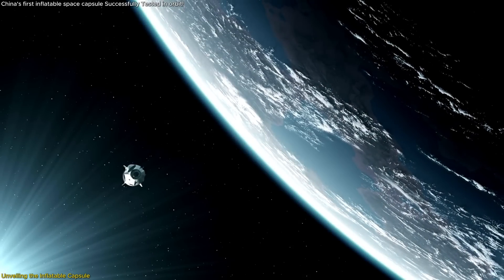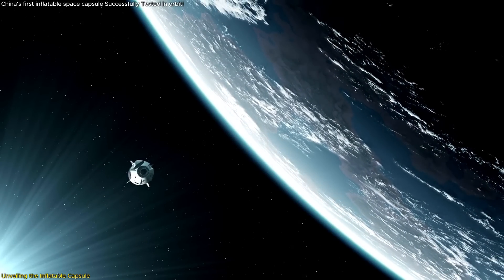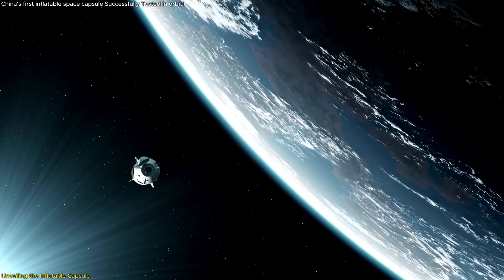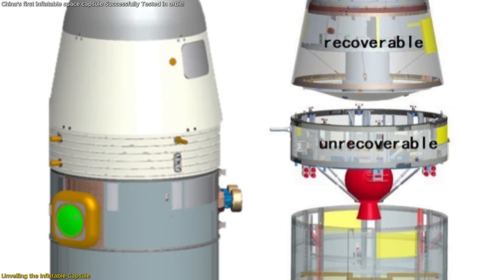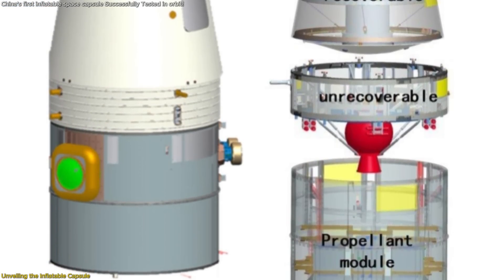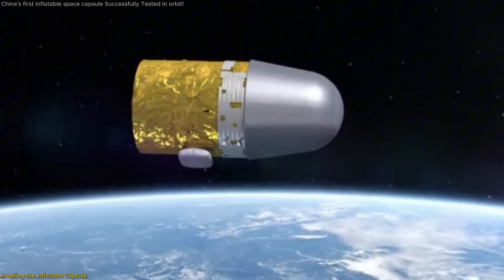It successfully executed all critical actions — unlocking, inflating, unfolding, and maintaining internal pressure. Key performance indicators such as structural integrity, air tightness, and interior temperature stability met or exceeded expectations.